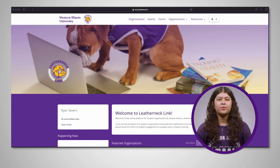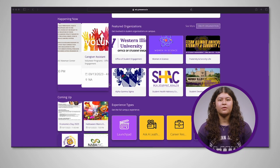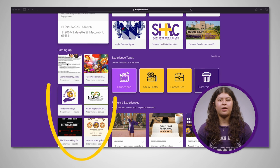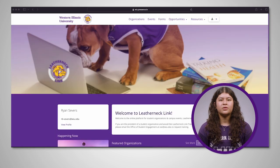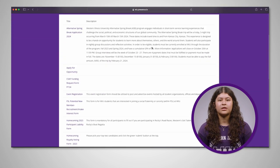On the home page, you will see a few different sections to keep an eye on. First, check out the memberships to different organizations. Then be sure to glance over events that are happening now and events that are coming up, both on the left side of the page. Campus forms and featured organizations are also listed so you can see additional groups and events you might want to join.